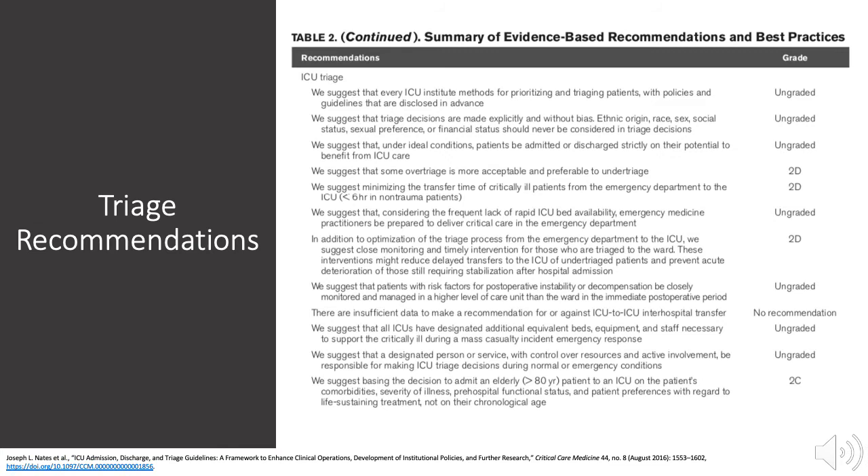The same guidelines offer triage considerations. They recommend that triage guidelines and policies be made explicit and disclosed in advance. Triage considerations must not discriminate based on age, gender, race, ethnicity, or social or financial status. They state that over-triage is preferable to under-triage and that transfer should occur quickly.